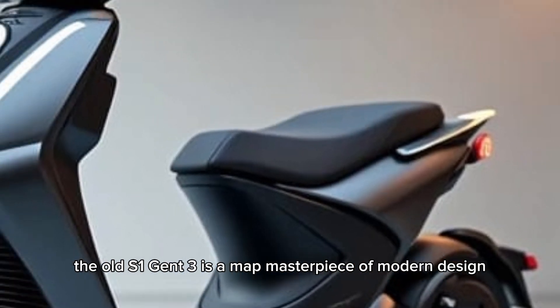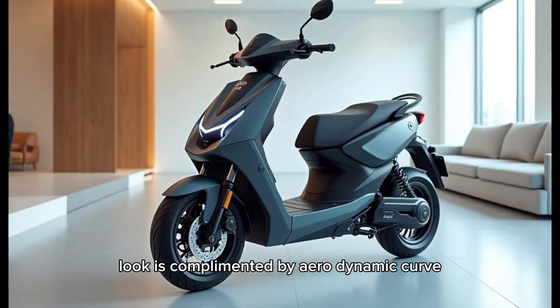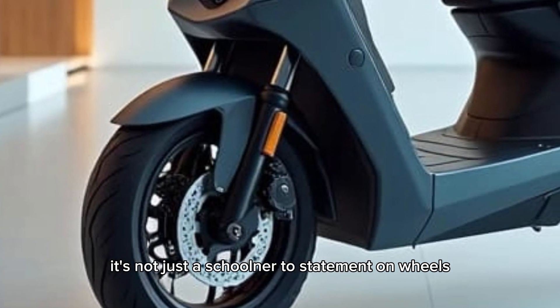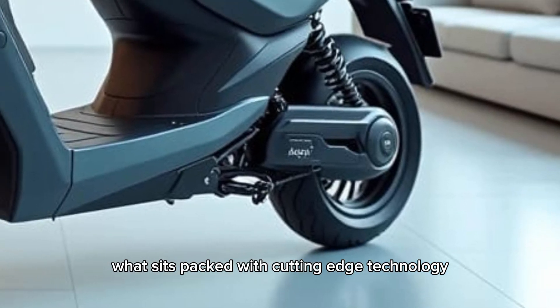The Ola S1 Gen 3 is a masterpiece of modern design. Its sleek and minimalistic look is complemented by aerodynamic curves and a range of vibrant color options that cater to every personality. It's not just a scooter, it's a statement on wheels — but this beauty isn't just about looks, it's packed with cutting-edge technology.